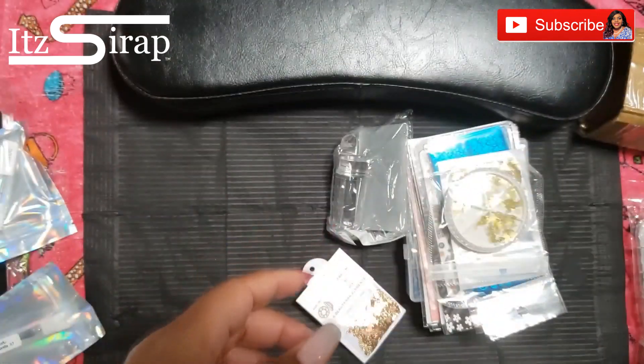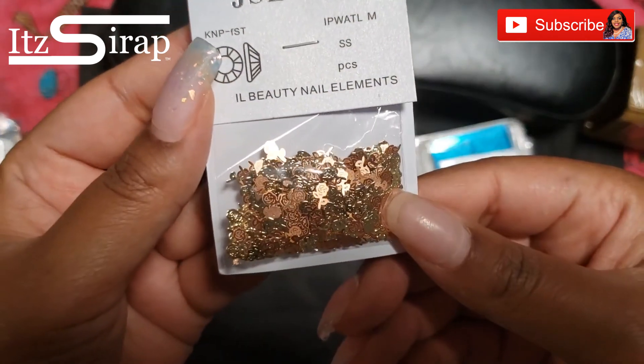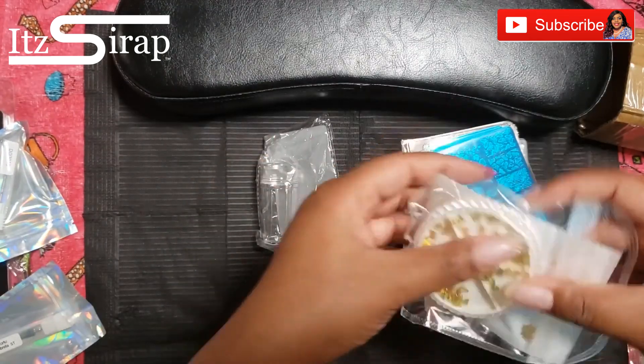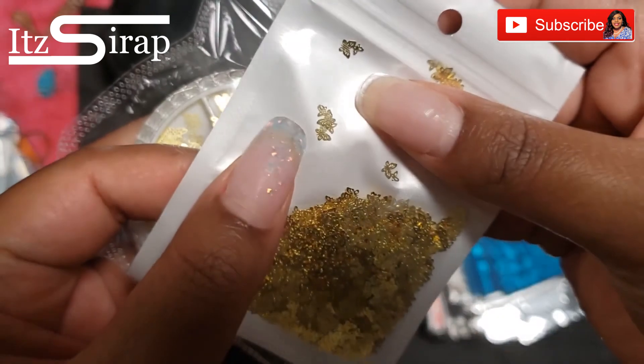The Attitude Shop has so much stuff — I just got a little bit of everything. I got these little roses, butterflies, all kinds of cute stuff.